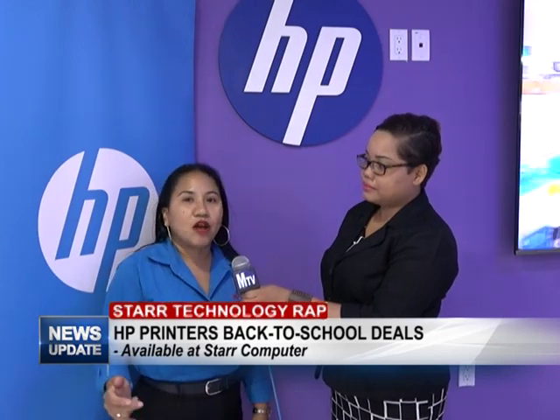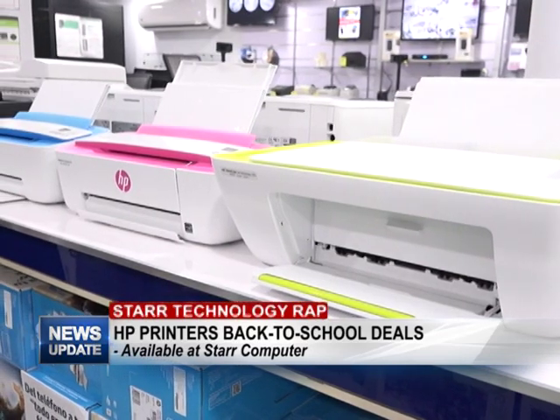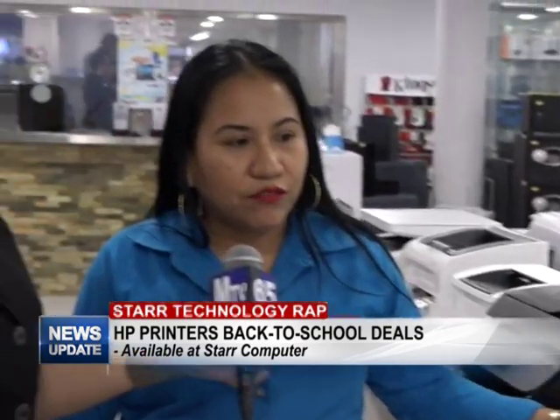For persons who are interested in getting their inks, we also have up to 10% off inks and toners currently. These products are genuine, and from Star Computers you're guaranteed quality products.